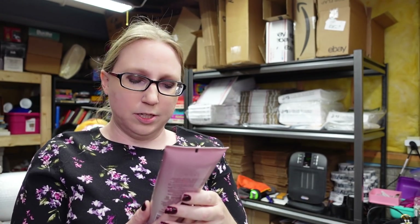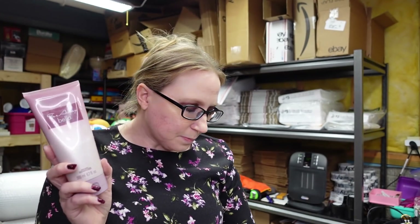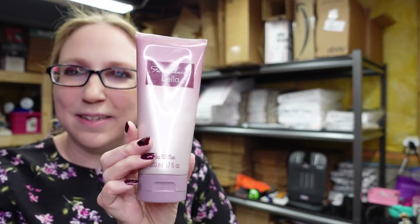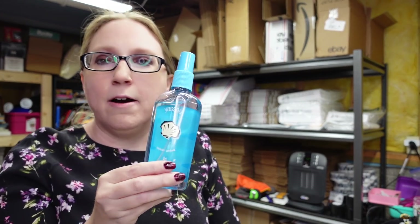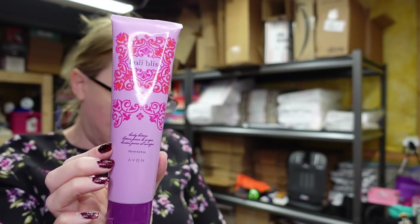I have a lot of Avon-related items in this haul. First is a body lotion in the scent Faraway Bella, listed as a buy it now for $8.99. I've been selling a decent amount of Avon lately — I just sold a perfume this morning. I also have Yasu Body Spray by Avon in the scent Ocean Petals — I have seven bottles listed at $9.99 each. And a Bali Bliss Body Lotion by Avon listed as a buy it now for $6.99.